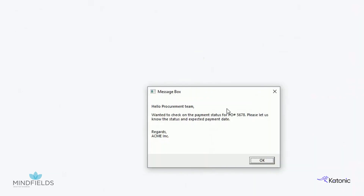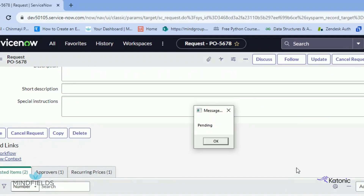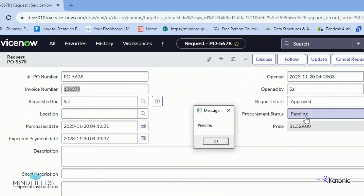We now trigger the RPA bot to read the first email and pass its contents to Gen.AI. Gen.AI analyses the content to identify the PO number, invoice number, and the supplier name.